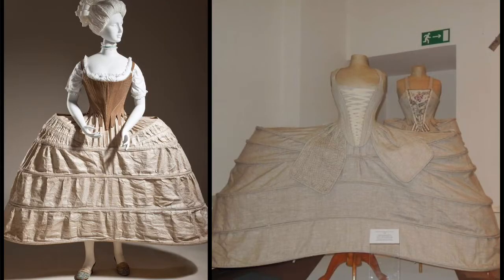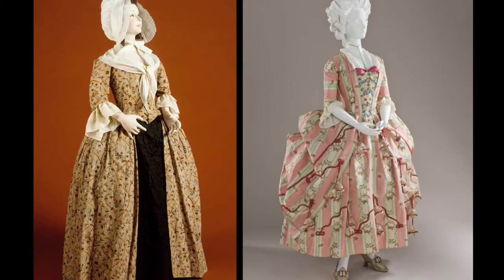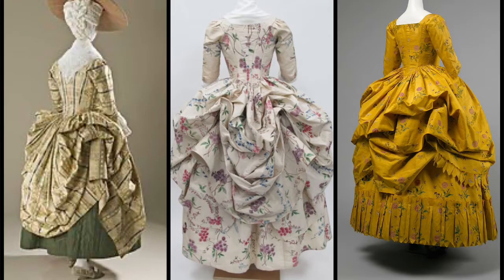Sometimes panniers were added under the petticoat instead. This extended the width of the skirts at the sides while leaving the front and back relatively flat. Other gowns worn in the 18th century included the close-bodied gown and the polonaise. The polonaise was worn in the late 1700s and had a cutaway draped and swagged overskirt worn over a petticoat.